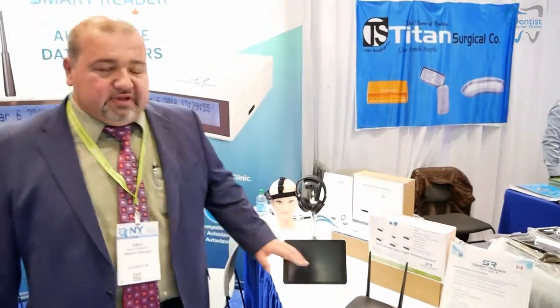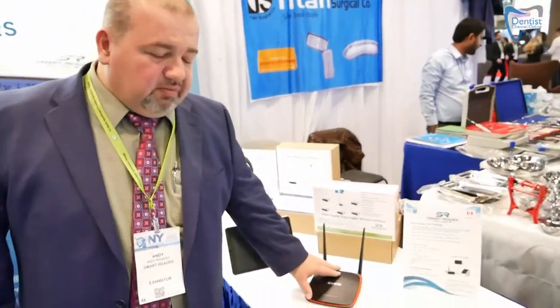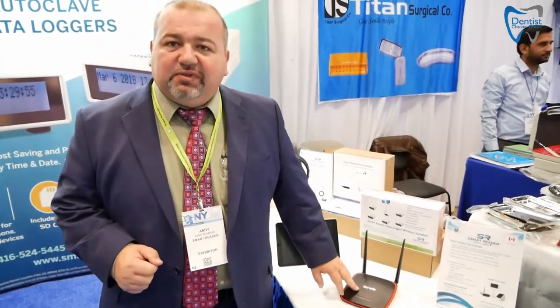The new addition to our lineup is the large office system, where we create an internal network simply for reading data from our loggers. We can connect up to 16, 32, or 64 units to one system, and the client can see all their data on one computer or, in a divisional setup, multiple computers, so that all their data is up to date and available for them to view.